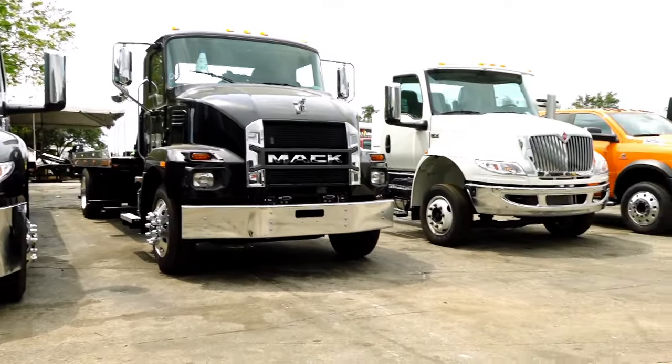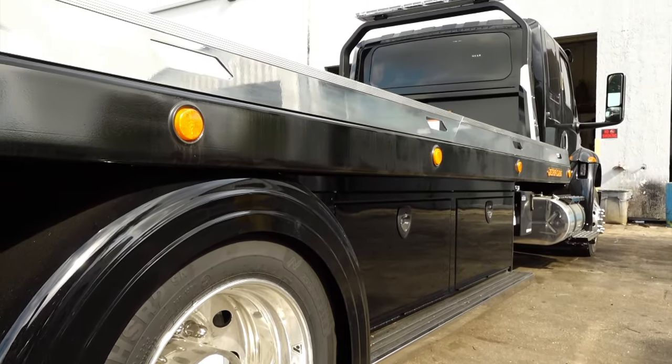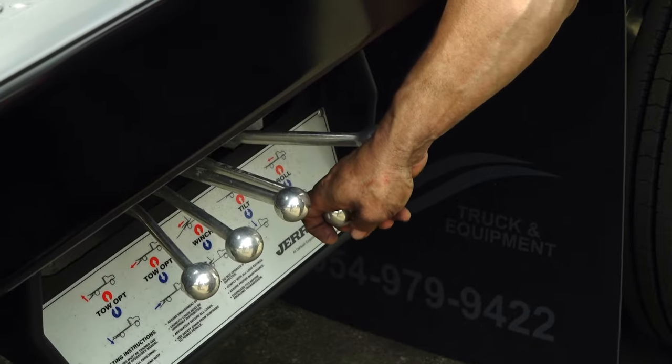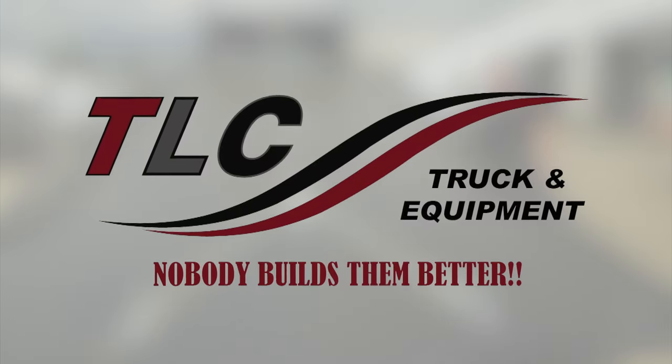When it comes to trucks, this company has something for any taste. Whether it's a truck for hauling, landscaping, refrigerating, or towing, these guys have something for just about everyone. Come with us to Pompano Beach, Florida and meet TLC Truck and Equipment.